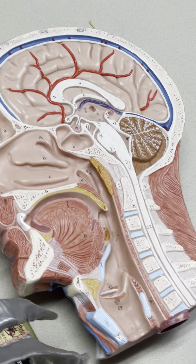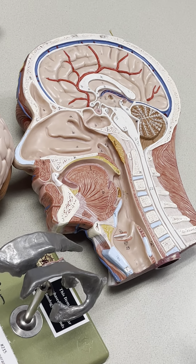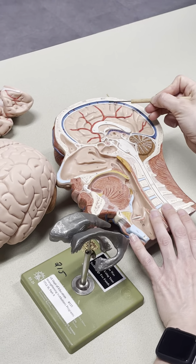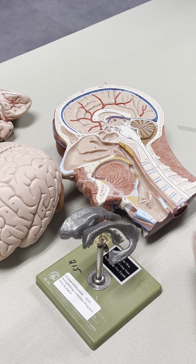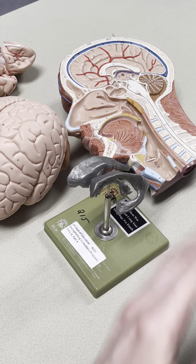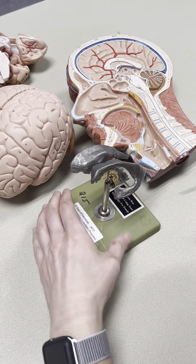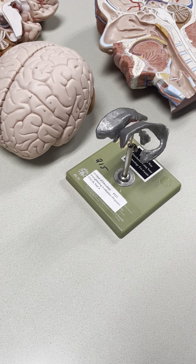So those are the meninges — protective coverings of the brain. Going back to CSF, I just wanted to point out the subarachnoid space where CSF flows. So what produces CSF? The primary areas that produce CSF are going to be the ventricles of the brain — ventricles meaning cavities within the brain itself.